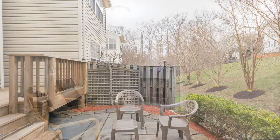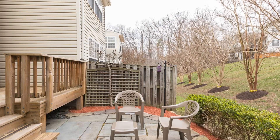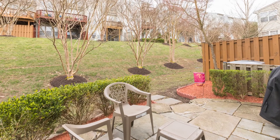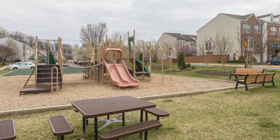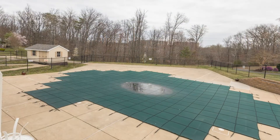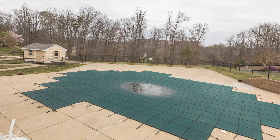It's surrounded by the shops and restaurants of Old Town, Kingstown, and Springfield, plus a quick commute into Arlington, DC, and close to Amazon HQ too. Amenities include tennis courts, playgrounds, walking paths, and a community pool.